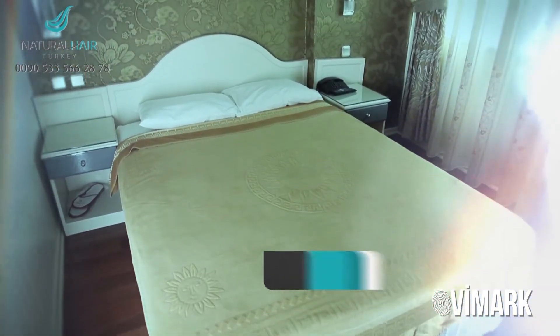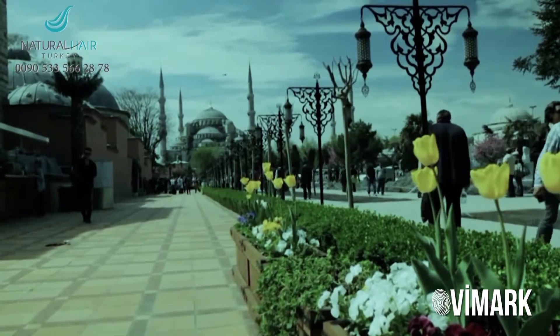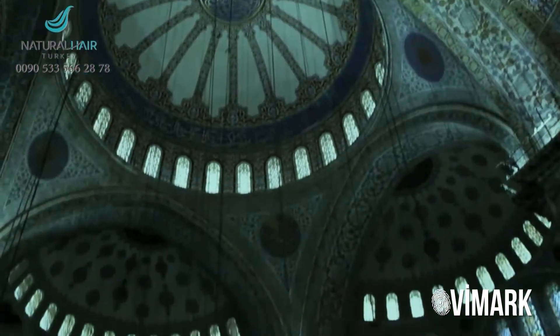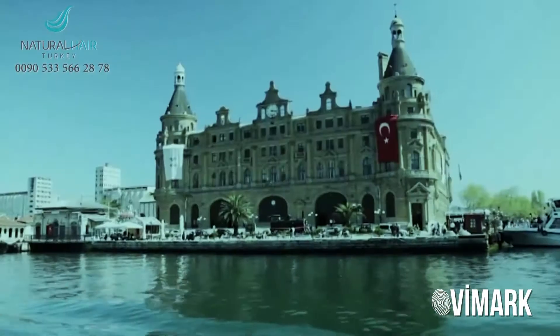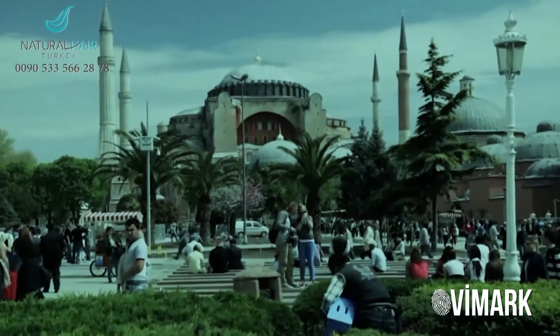For the comfort of all our patients, accommodation in a four or five star hotel, located in one of the most magnificent touristic areas on the European side of Istanbul, is provided by Natural Hair Turkey.